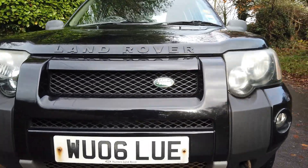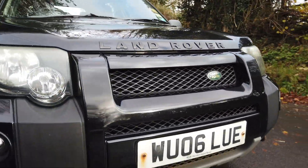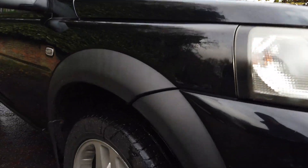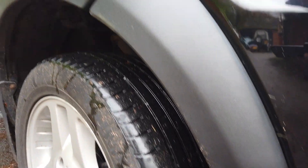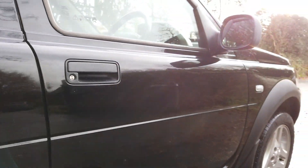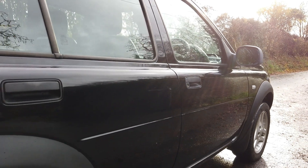Let's go in a bit closer here. Front end all good. Bit of rust and corrosion on those number plate bolts there. Front tyre is all good. No cracks or anything on the wing mirror. Bodywork is all good down here — could do with a really nice polish.